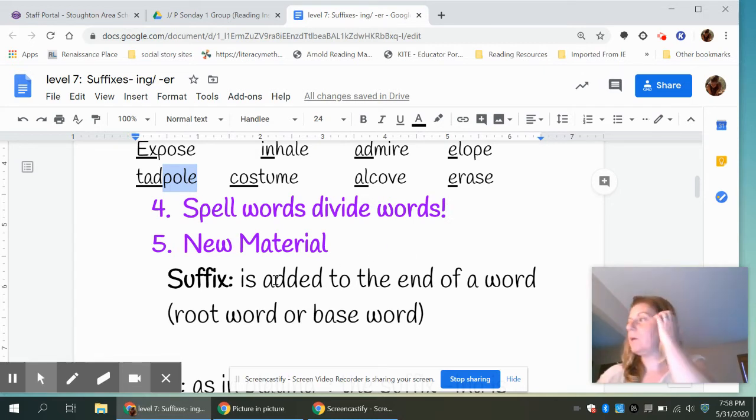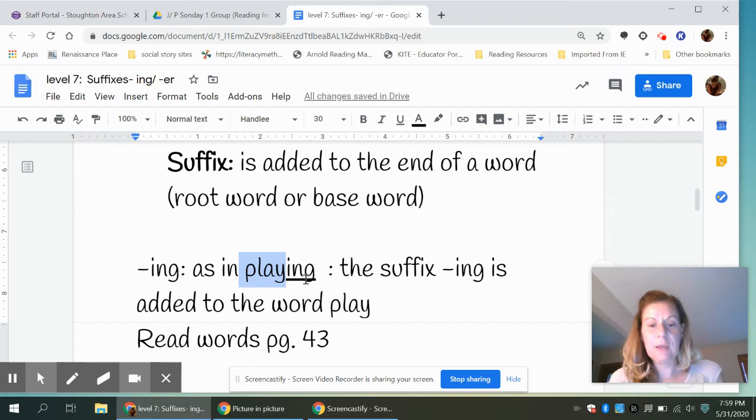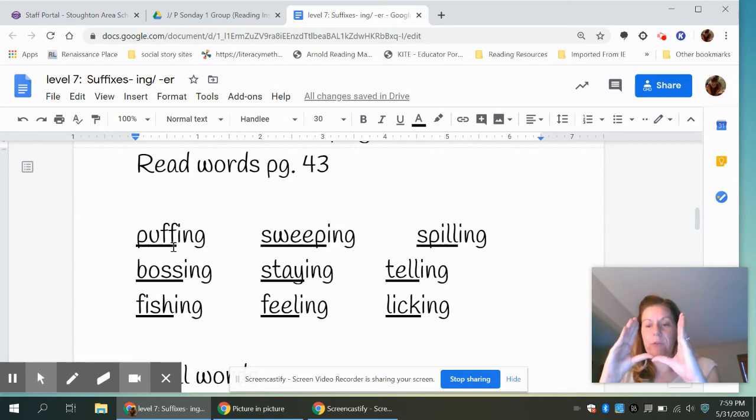Our new material talks about suffixes. A suffix is added to the end of a word, and the word that we're talking about we usually refer to as the root word or base word. An example of a suffix is 'ing' — I-N-G. It comes at the end of a word, as in 'playing.' The root word is 'play,' the suffix is 'ing,' and ing is added to the word play. The root word is usually a full, small word, and then ing is added to it.